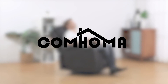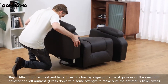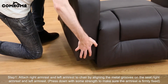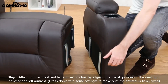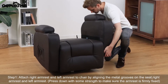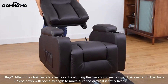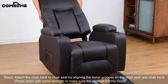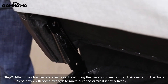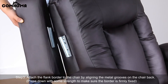Number four on our list is the Comhoma recliner chair — a versatile and comfortable addition to any home, offering a range of features designed to provide relaxation and convenience. The Comhoma recliner chair boasts a sleek and modern design that fits well in various room settings. It is upholstered in high-quality PU leather, which is both soft to the touch and easy to clean. The chair's padding is generous, providing excellent support for the back, arms, and legs. Users have noted that the chair is comfortable in all three positions: sitting, partly reclining, and fully laid back for napping.